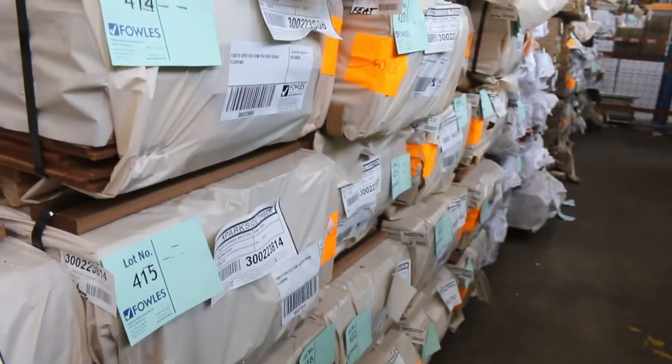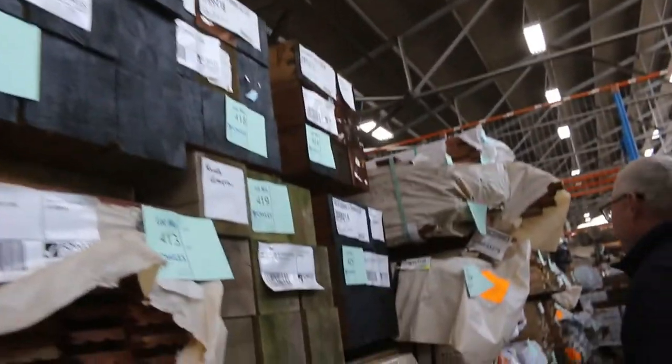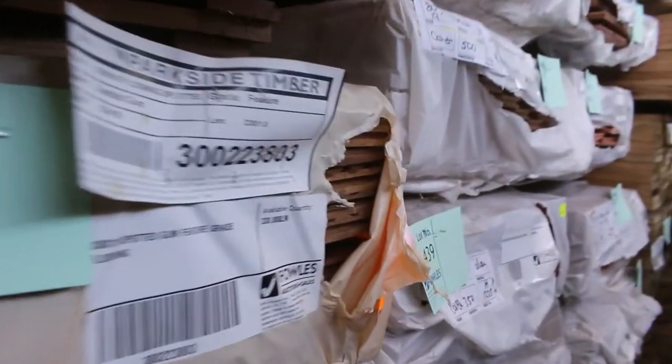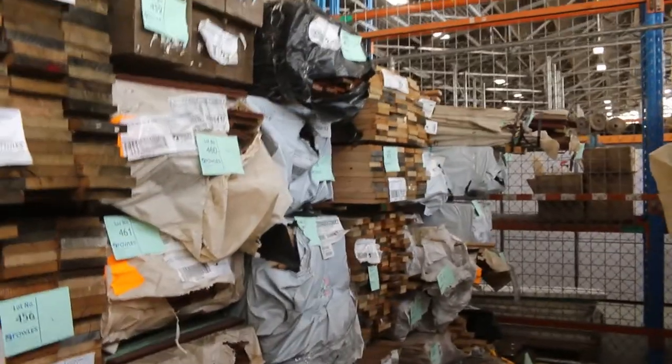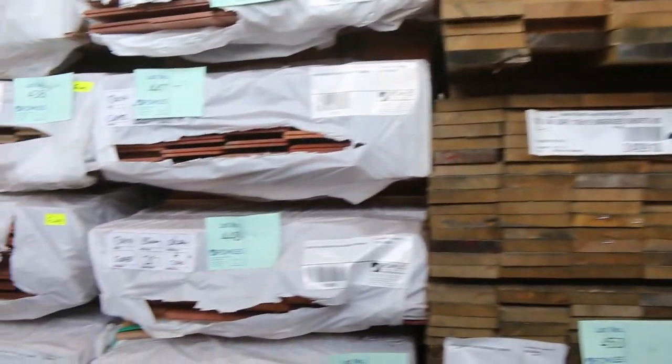Probably 15 to 20 packs of that spotted gum feature grade flooring. Got some redwood in-ground posts up the top there. Further down we've got more spotted gum feature grade flooring. Then we've got a bit of blue gum cover grade in a 130 x 14. We've got some 80 x 19 black butt above that. Got a bit of 180 x 14 New England black butt there as well. So a bit of flooring in tomorrow. Then we've got a fair few packs of sawn Tazioca, and a few packs of southern ash flooring in an 85 x 19.